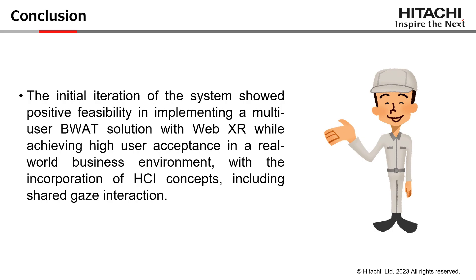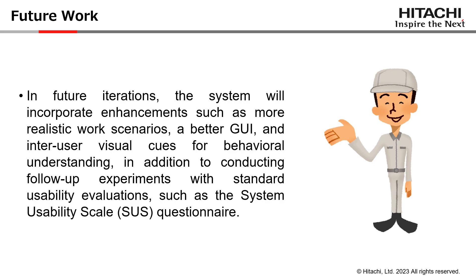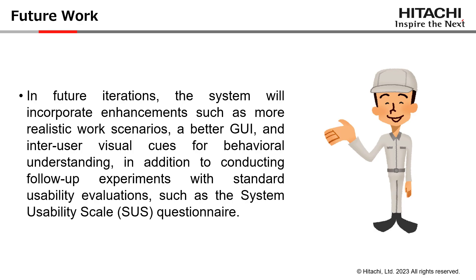We can conclude that it is feasible to implement an effective training solution with good acceptance scores, utilizing WebXR technologies in a real-world business environment by focusing on key HCI concepts and including shared-space functionalities. However, we are aware of the current limitations of the system, therefore we plan to add several improvements to the next version of the proposed solution, as well as utilizing standard usability questionnaires in future experiments to have a baseline for comparison with existing literature. Thank you for your attention.